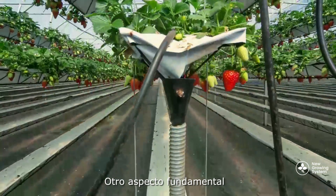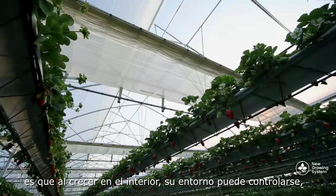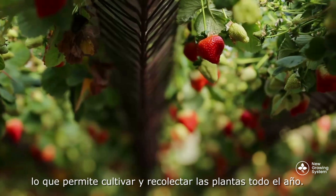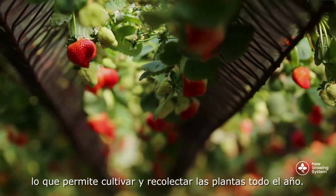And vitally, because they're grown indoors, the environment is controllable, meaning that the crops can be grown and harvested all year round.